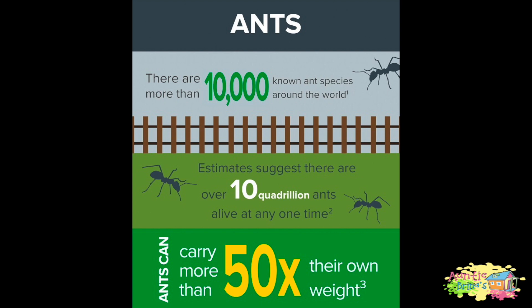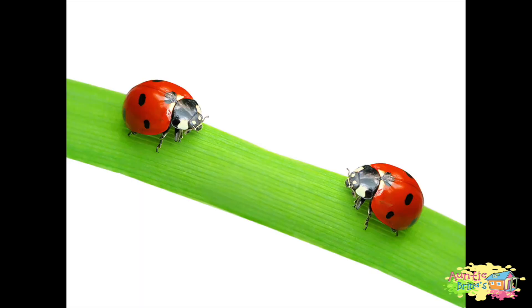There are more than 10,000 known ant species around the world. Estimates suggest there are 10 quadrillion ants alive at any one time. Ants can carry more than 50 times their own weight.